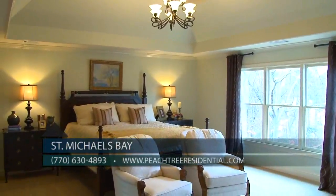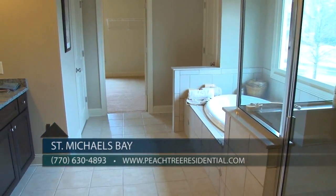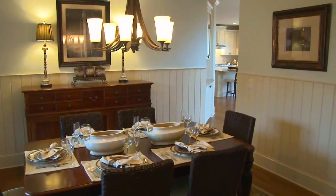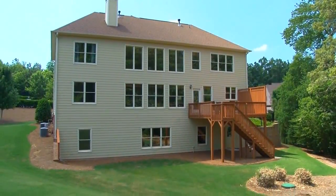What makes Peachtree Residential so unique is our willingness to customize each home we build to our customers' specific needs and requests, so they truly feel like they are getting a custom home without paying a custom build price. And second is our hard to find large wooded home sites.